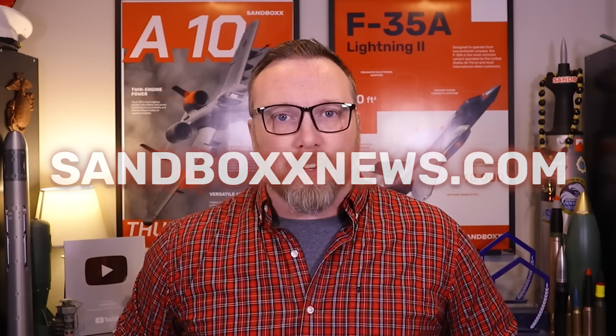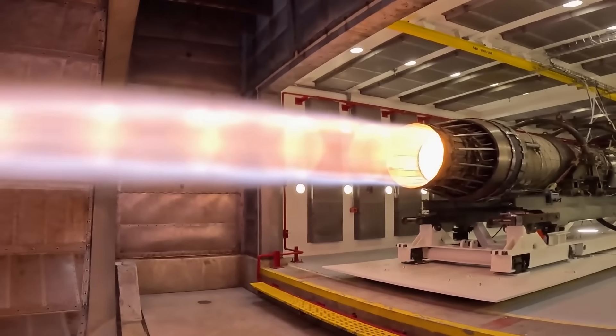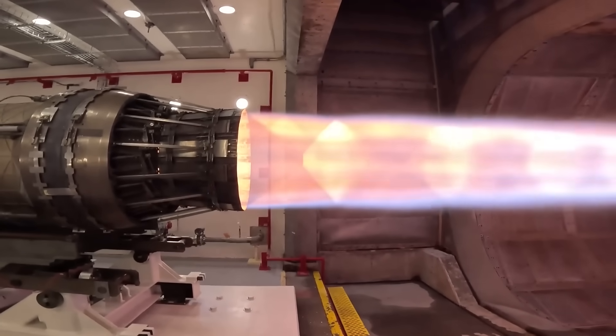Obviously, Hermeus still has a long way to go to accomplish their hypersonic objectives — but you better believe we'll be keeping tabs on them all along the way. That ends this short-fused edition of Air Power from Sandbox News. I'm Alex Hollings. Make sure to swing by SandboxNews.com today and every day for all the latest in news, entertainment, and motivation from all around the force. If you got anything out of today's video, click like and subscribe, leave a comment so I know what to cover next, and tap the bell icon so you never miss a drop from Sandbox News.